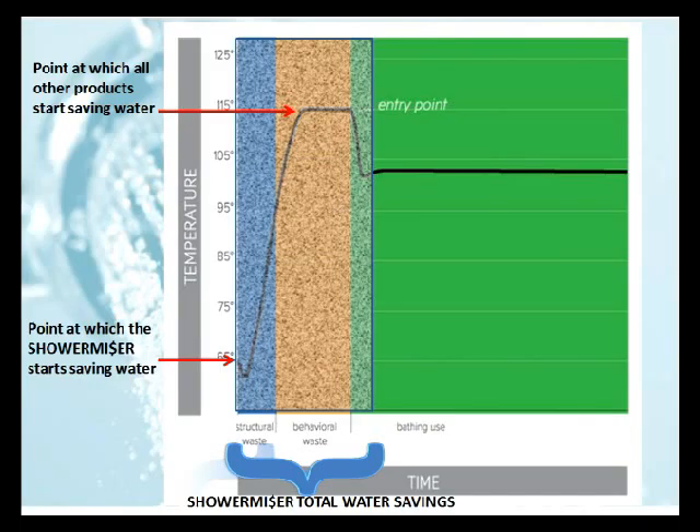Now some companies start trying to save water once the water starts to get hot. We believe that there is a large gap between the fresh water starting point and the point where you actually step into the shower.